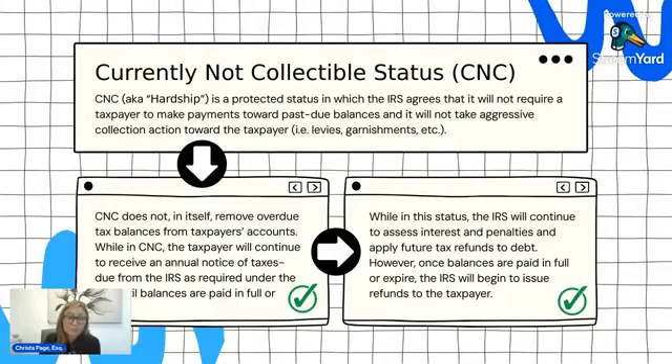For currently non-collectible status, interest and penalties will continue to accrue until the balance is either paid in full or it expires. To stay in the status and avoid default, you have to make sure you're filing all of your returns on time. If you owe future balances, you need to make sure you're paying them prior to the filing deadline each year. An extension to file does not extend the time to pay, so you have to make sure any future balances are paid before April 15th of each year.